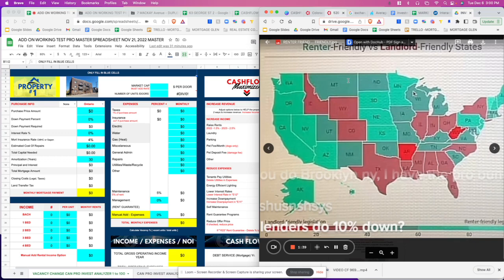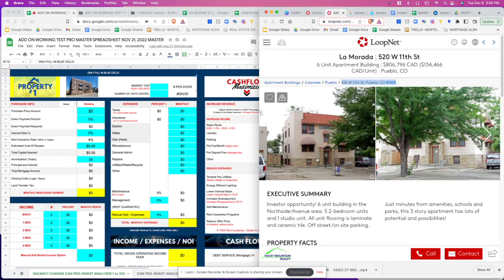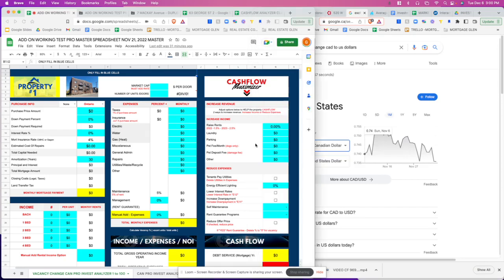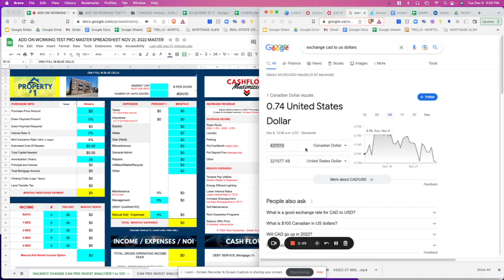I did a little preliminary search and found this property — it's really nice, it's a six-unit building. I'm logged in and it's showing Canadian pricing, so we're going to go and convert the money to give us an idea of how much this is going to be in US dollars.